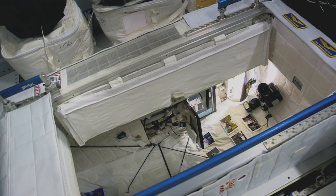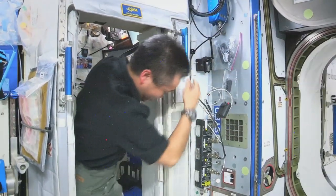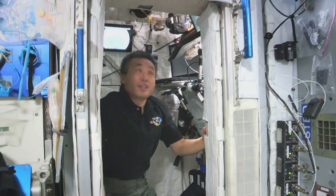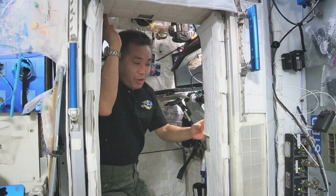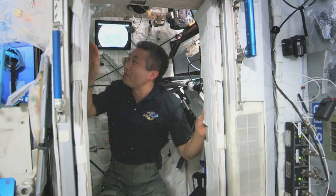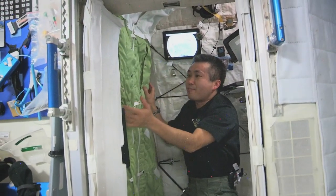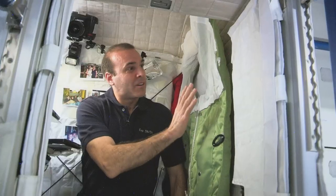This is actually my crew quarters. When you open the door you can get in there. It's a little taller than my height, so it's very comfortable. You can see there's a sleeping bag here, which is very comfortable. The sleeping bag is fixed to the wall so that I don't float away or kick anything. Fortunately, I'm actually a little too tall for this crew quarter, so I have to stretch my sleeping bag out at an angle so that I don't have my head up against the ceiling.